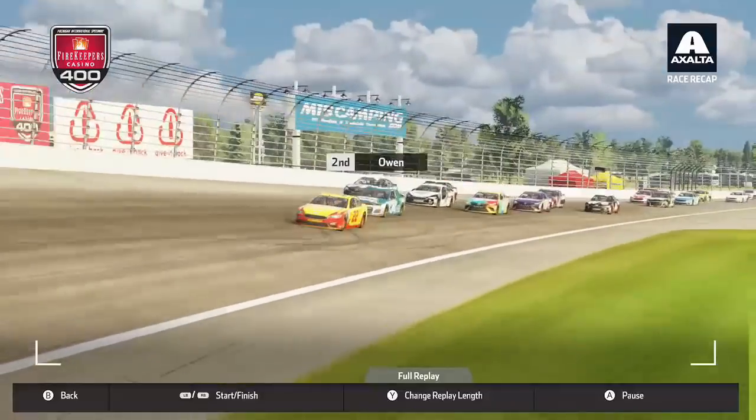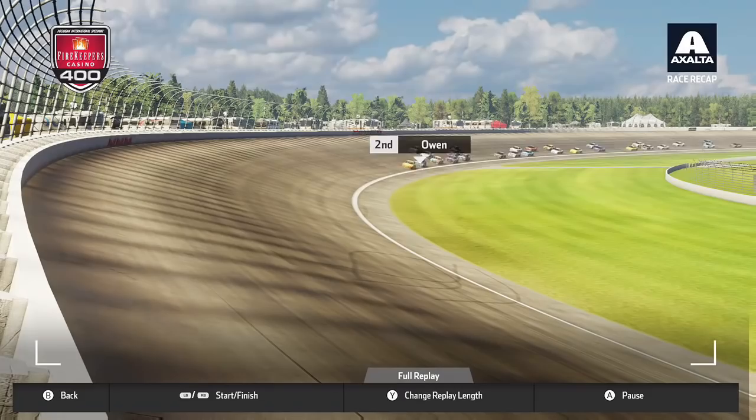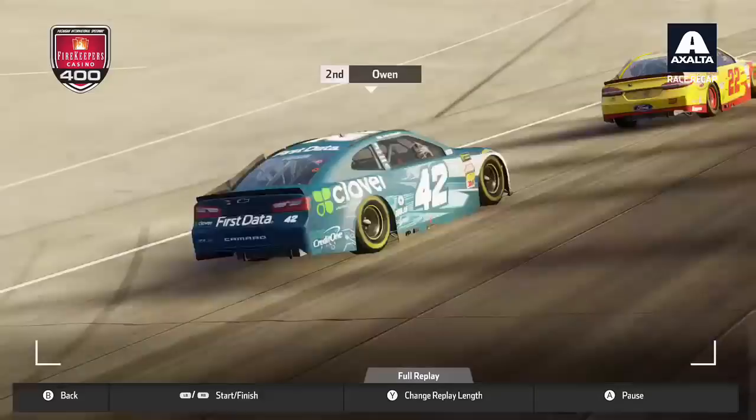Joey Logano held off a hard-charging Gary Owen in Michigan in an overtime shootout last episode. Logano earned his second victory of the season, and Owen earned his second-place finish of the season, coming up short of his first win yet again.